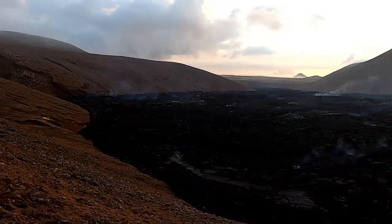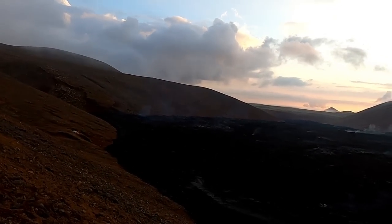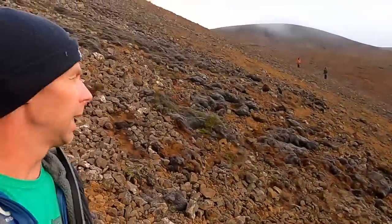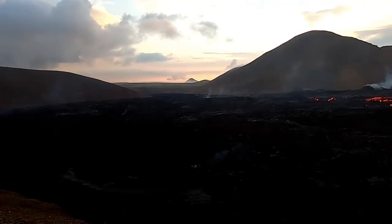Good morning from Iceland. It is Sunday, August 14th. It's about 6 a.m. The sun just came up a few minutes ago and we're here at the eruption site. You don't want to see me though — you want to see the eruption. So let's look at what's going on here.